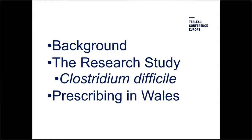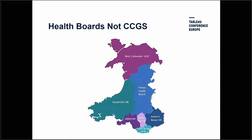C. diff is a hospital-acquired infection — a healthcare-associated infection — that's caused us quite a lot of problems. The research study was undertaken in 2015–16, and in both that and the prescribing work, Tableau has been really, really important. The health service in Wales is set up differently from the health service in England, following devolution. We don't have a purchaser-provider split, we don't have CCGs — we have integrated health boards which cover primary and secondary care, and we have seven of them in Wales.